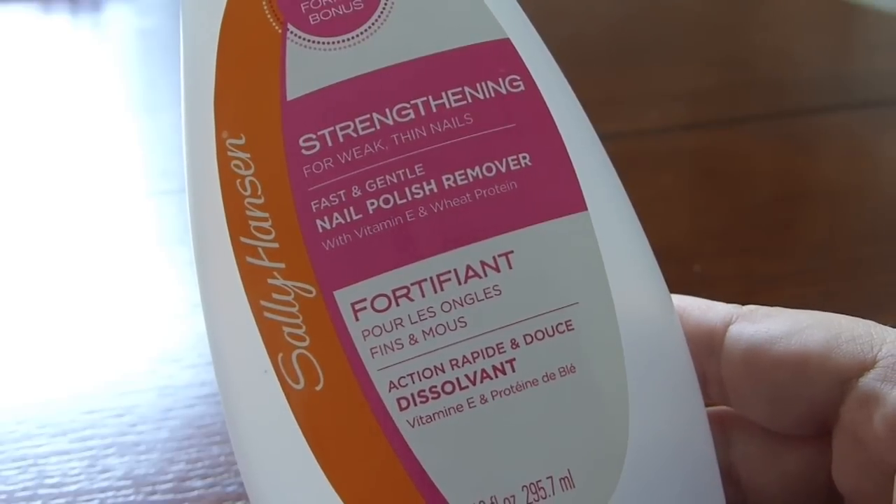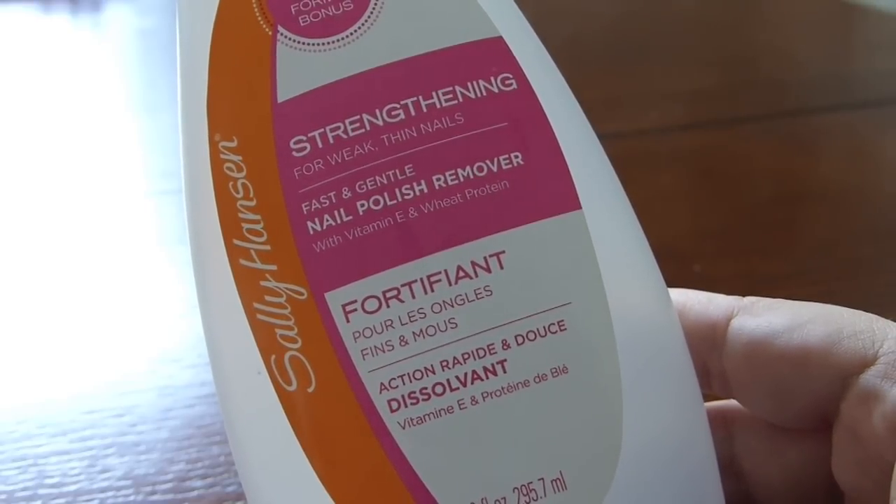Next, a bottle of Sally Hansen Strengthening for Weak Thin Nails nail polish remover. It was a nail polish remover. I think Sally Hansen makes great nail polish removers — I really hate Target's Up and Up brand in terms of nail polish removers; I've tried many different kinds and just don't like them. This one is not a one-swipe-and-everything's-off situation, but it was a good nail polish remover. I don't know that it strengthened my nails, but it didn't do anything bad.